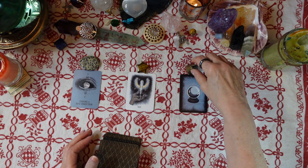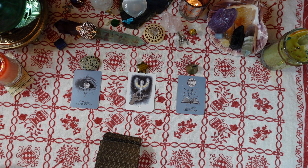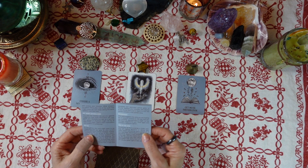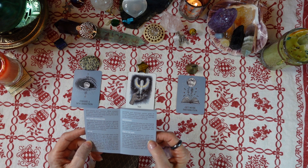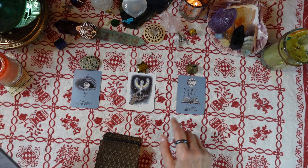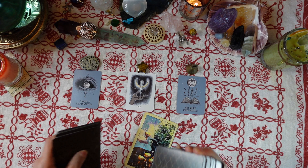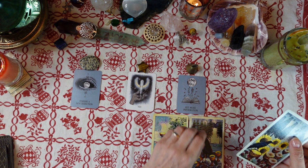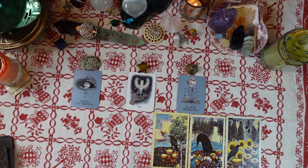If you chose card three with the Brass Bell, your answer is 'Get More Information.' The guidebook says this card functions not just as a general suggestion that more information will help guide your decisions, but also as a warning that people or situations may not be as they initially seem — seek to learn more about your present circumstances. For tarot advice you have three cards: the Four of Cups, the Five of Cups, and the Six of Cups.